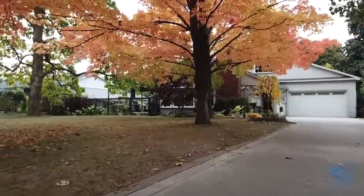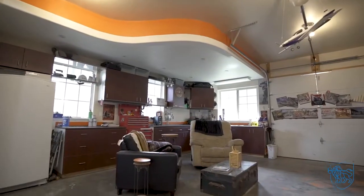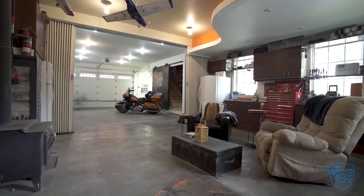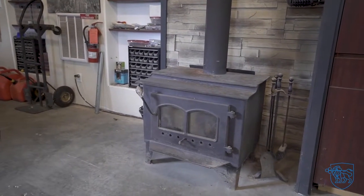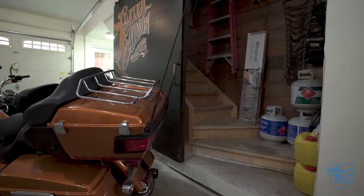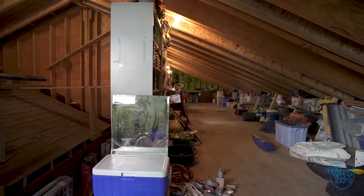We don't often start our tours in the garage, but this one is a showstopper. 20 feet wide by 58 feet long, there's plenty of room for your vehicles and all the toys. It's also fully insulated, heated, and offers a roll-up door at the rear. There is even a bonus loft space above.